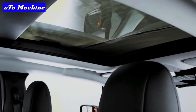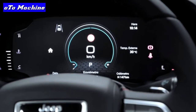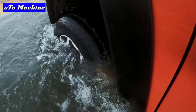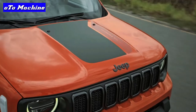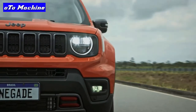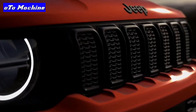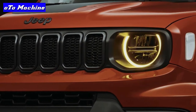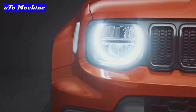The Jeep Renegade is a subcompact SUV with seating for up to five passengers. It comes in four trim levels: Sport, Latitude, Limited, and Trailhawk. A turbocharged 1.3-liter four-cylinder engine producing 177 horsepower and 190 lb-ft of torque paired with a nine-speed transmission is standard on all trims. The Sport comes with front-wheel drive by default, though all-wheel drive is optional. AWD comes standard on the Latitude and Limited, while the Trailhawk comes standard with a four-wheel drive system.